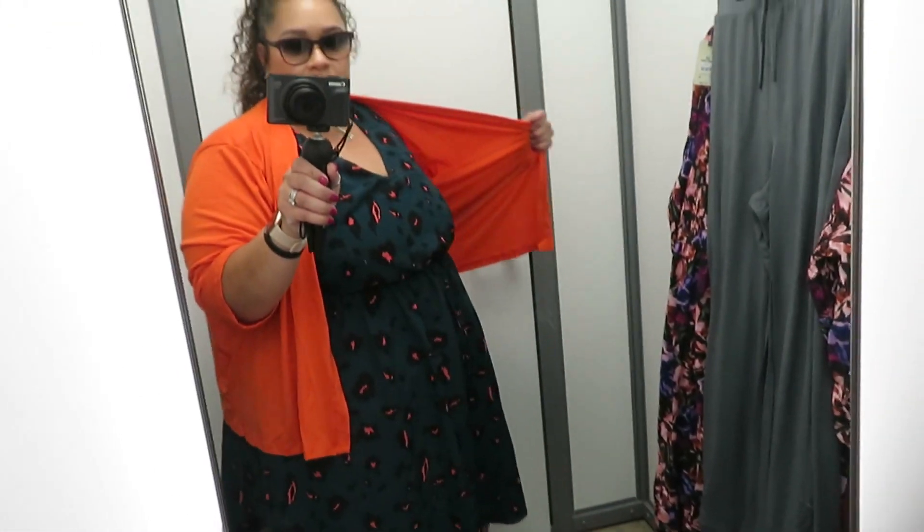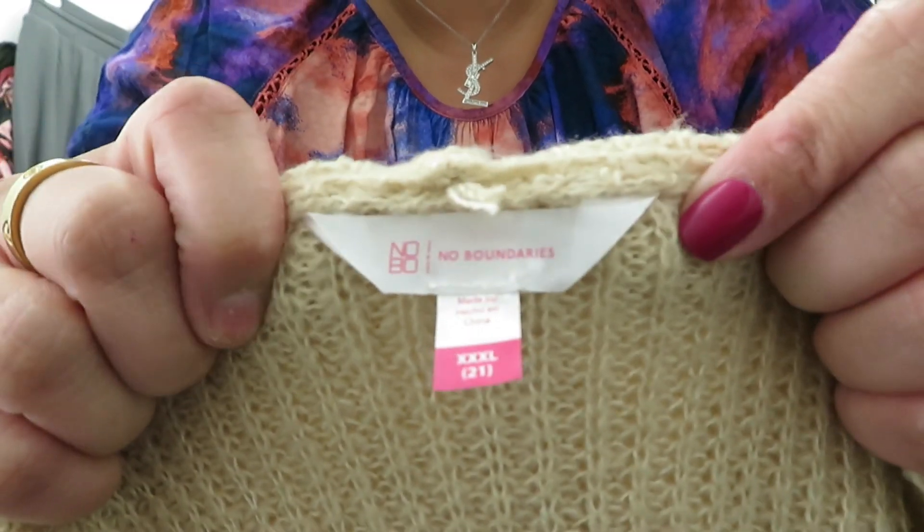Okay so I'm here in the dressing room — hopefully you can hear me, it's kind of busy today. Here's today's outfit; the lighting is terrible in here, I apologize, but that's my outfit for today. I wouldn't wear this together, I just wanted to show you the sweater.